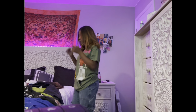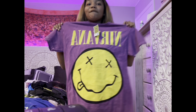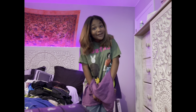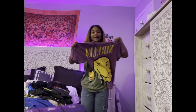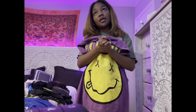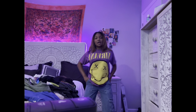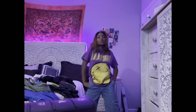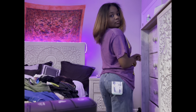Still got the same jeans on. Next is a Nirvana tee — Ross still carries Nirvana shirts, which is cute. I tried it on and I like this shirt. This is what the back looks like — nothing on it, but it's cute.